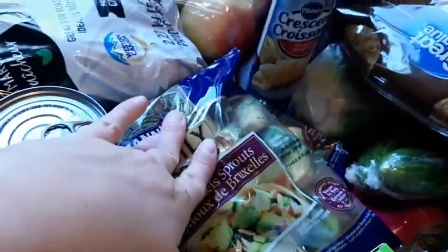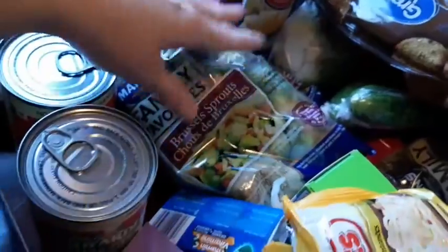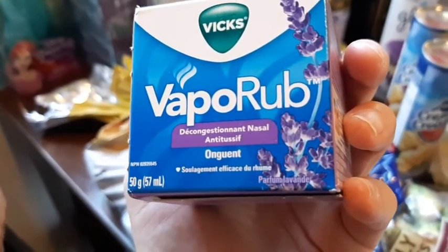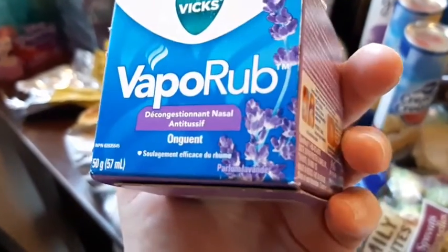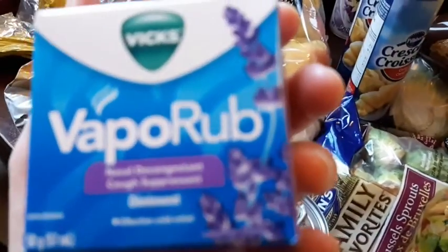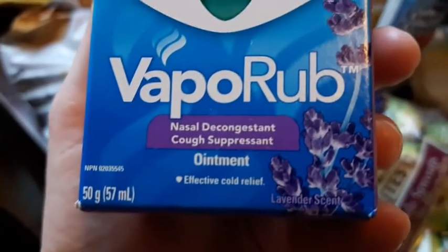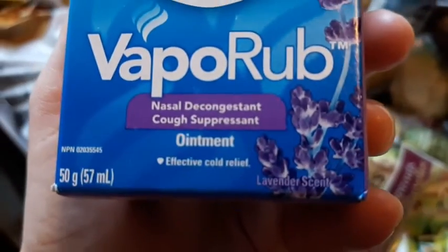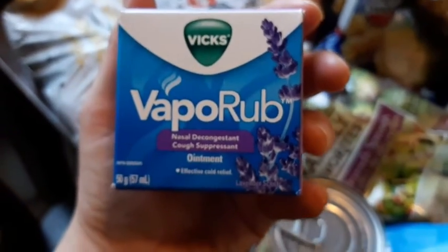I got two things of Brussels sprouts. I got this new lavender vapor rub for Adi because she has a cold right now. It says nasal decongestant, cough suppressant, and effective cold relief ointment — super cool, super excited about that.